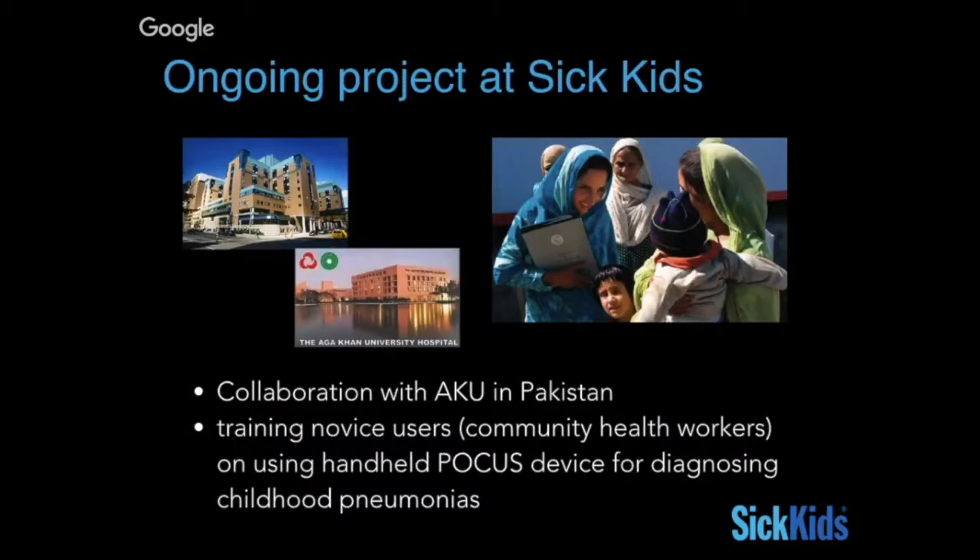Another ongoing project is a collaboration with Aga Khan University Hospital in Pakistan, aiming to train novice users who are non-MD community health workers on using handheld POCUS devices to diagnose childhood pneumonia, so stay tuned for that as well.